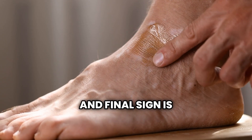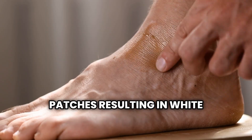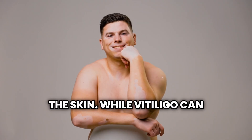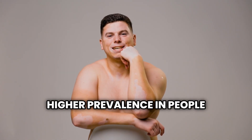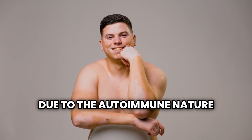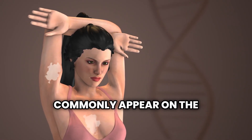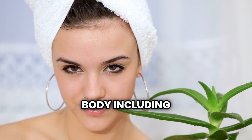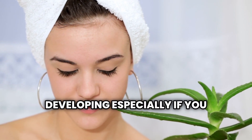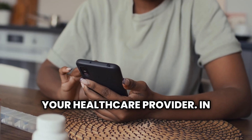The twelfth and final sign is vitiligo, a condition where the skin loses pigment in patches, resulting in white or light areas on the skin. While vitiligo can occur in anyone, it has a higher prevalence in people with type 1 diabetes due to the autoimmune nature of both conditions. The white patches most commonly appear on the hands, face, and chest but can develop anywhere on the body, including the mucous membranes. If you notice these patches developing, especially if you have other risk factors for diabetes, consider discussing them with your healthcare provider.